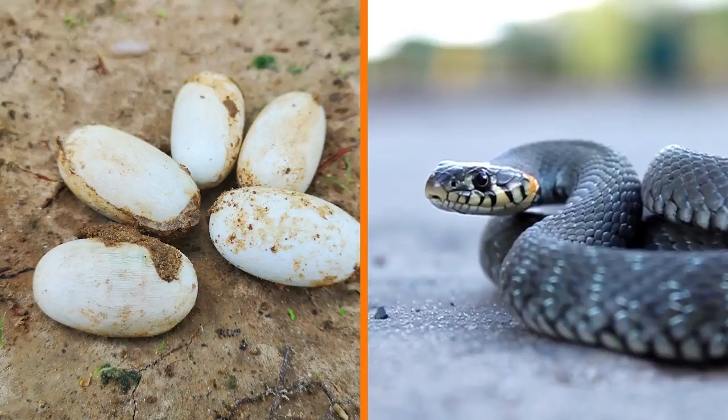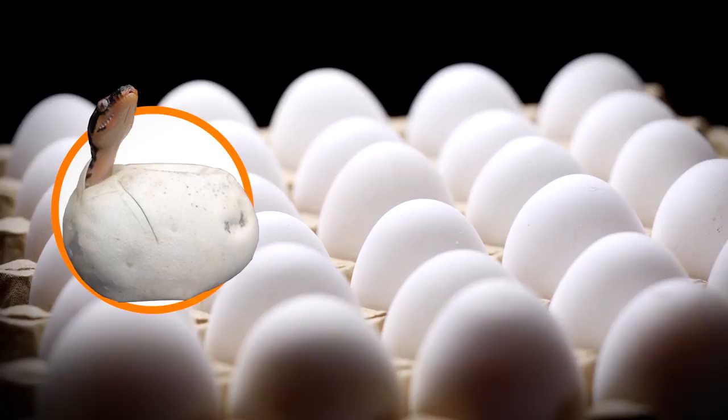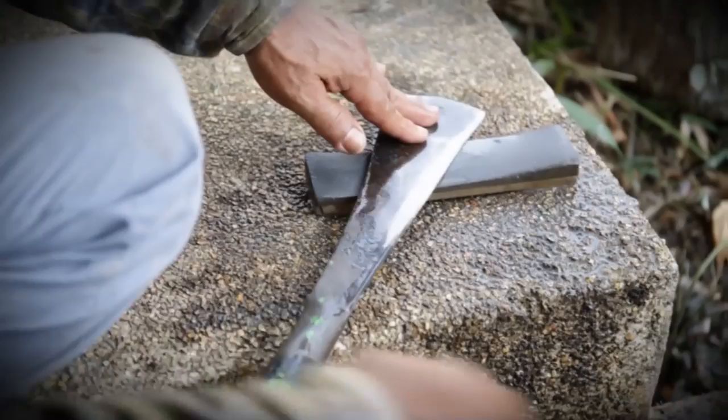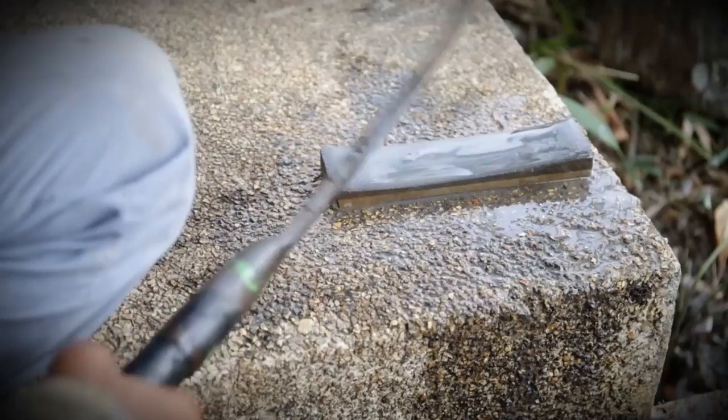Eventually, they would have been laid like a chicken's, and out would come small baby snakes. However, these babies will never get the chance to hatch. The reason it was cut open was because in Nigeria, where the snake was found, the local farmers believed the snake was guilty of eating some of their precious livestock. So imagine their surprise when they cut the snake open only to find a whole bunch of large eggs inside instead. That's clearly not what they were expecting at all.